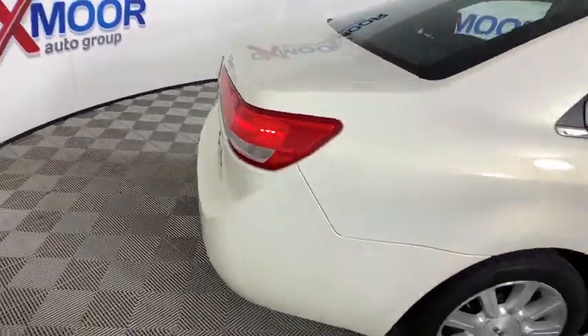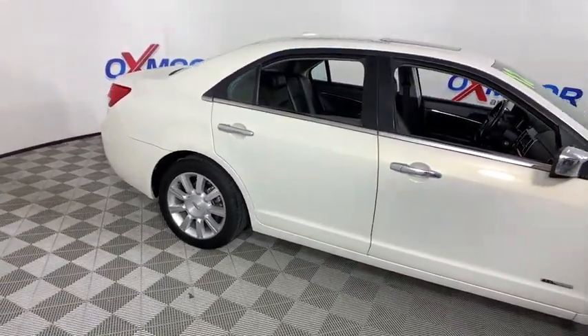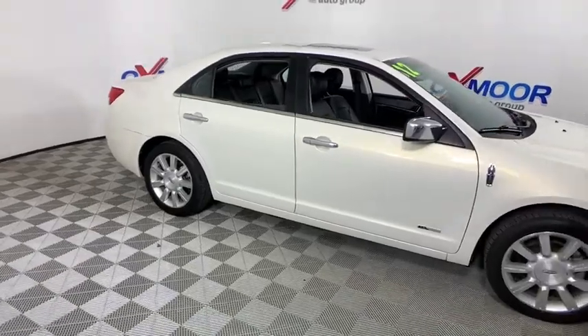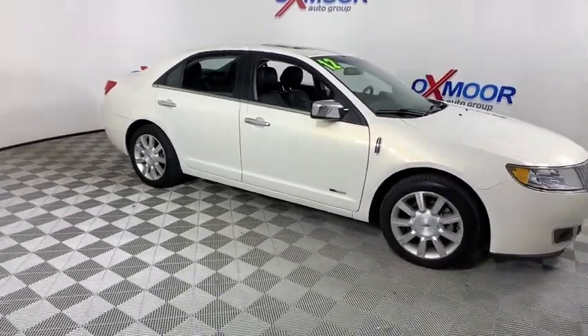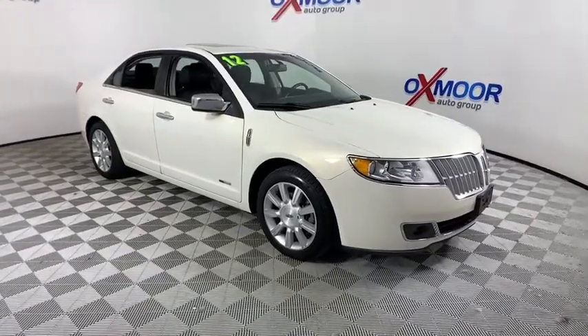Center armrest, premium sound, rear window defroster, electronic stability control, fog lights, security system, compass, CD player, power windows. Take this vehicle for a spin and see why so many shoppers are now proud owners.